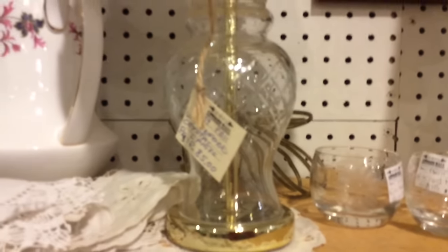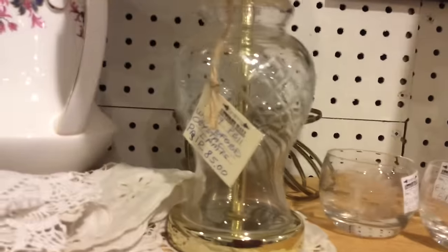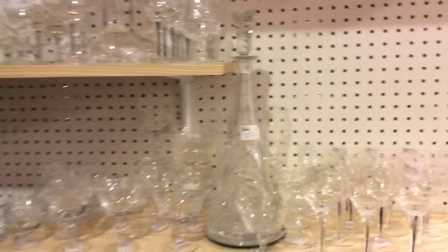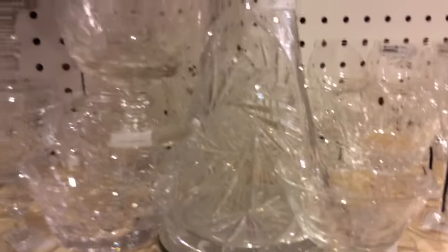Many companies specialized in either making or cutting the glass — very few did both. Some of our cut glass pieces are signed or have stickers. Some of the company names are Dorflinger Glass, Hawks, Libby Glass, H.C. Frye, Strauss, and many more.